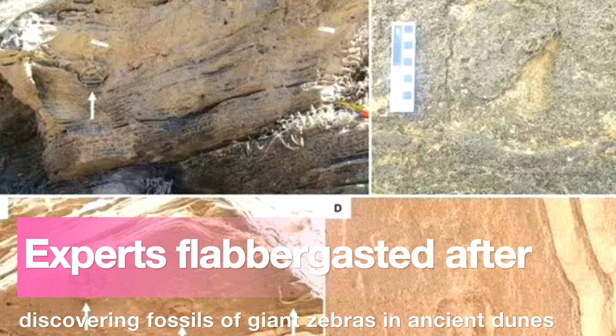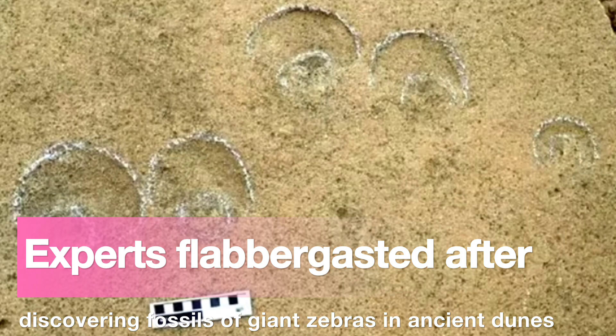Now, by studying the tracks left by those galloping, walking, and trotting zebras so long ago, we're able to say that they must have been a fairly regular sight on the landscape of the Cape's south coast, and were more common than was suggested by the body fossil record in the area.